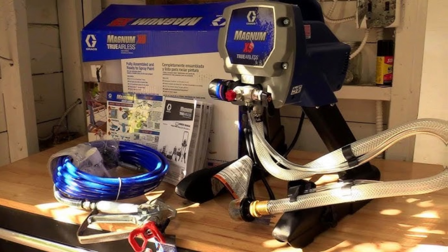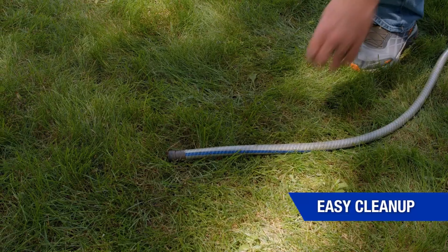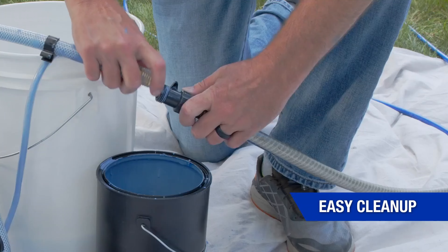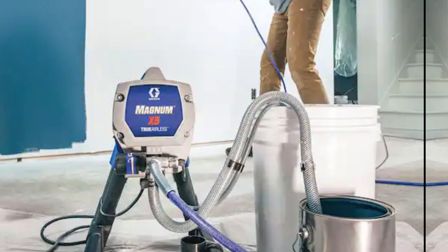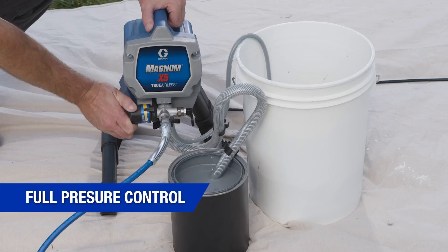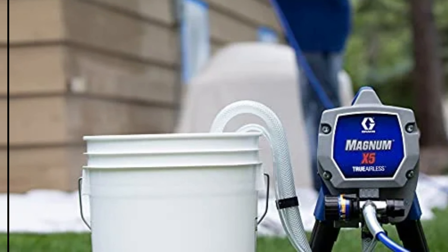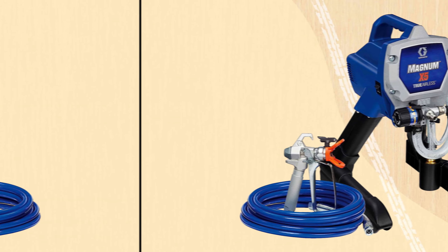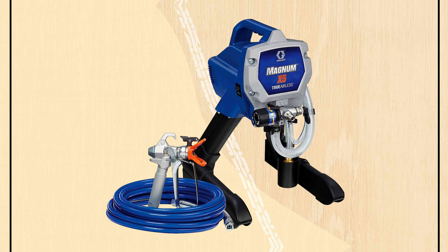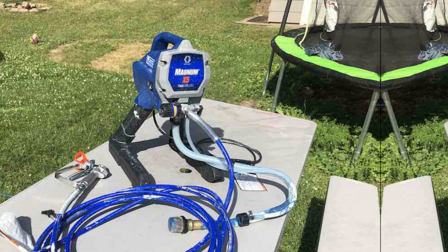One downside to be mindful of is the overspray, but this is common with airless paint sprayers in general, and the fast and efficient application of paint outweighs this minor inconvenience. Compared to similar models, the Graco Magnum X5 stands out for its easy setup and ability to handle unthinned paint effectively. For professionals and DIYers alike, this sprayer is a game changer for medium to large projects. Check out the Graco Magnum X5 for your next project.